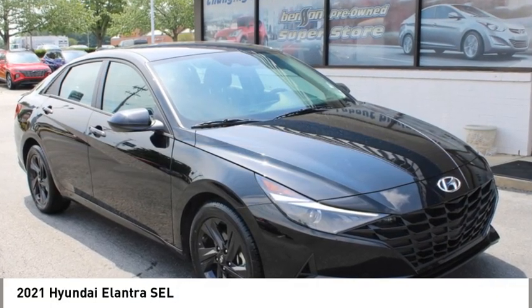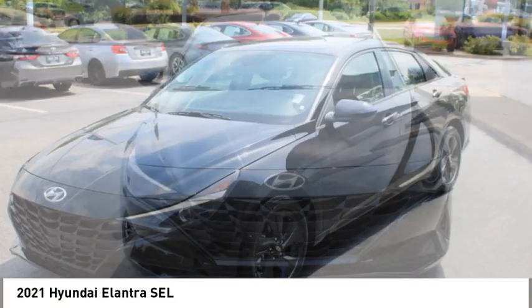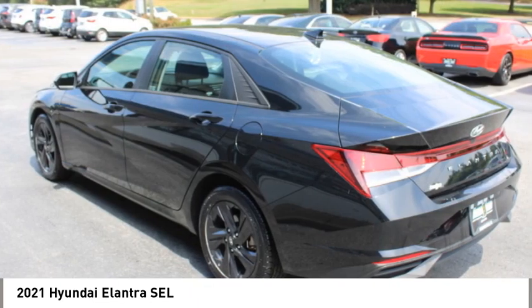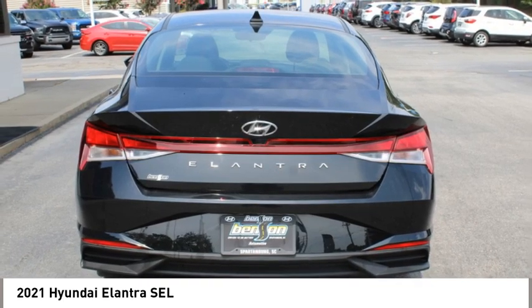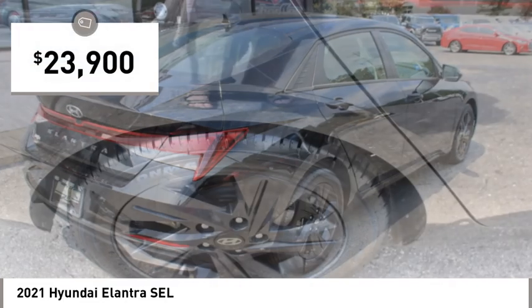Looking for the right vehicle? Check out the 2021 Elantra. The Elantra boasts the most interior room in its class and gets an exceptional 35 miles per gallon. With its luxurious standard features, the Elantra is an easy choice and is priced below $25,000.